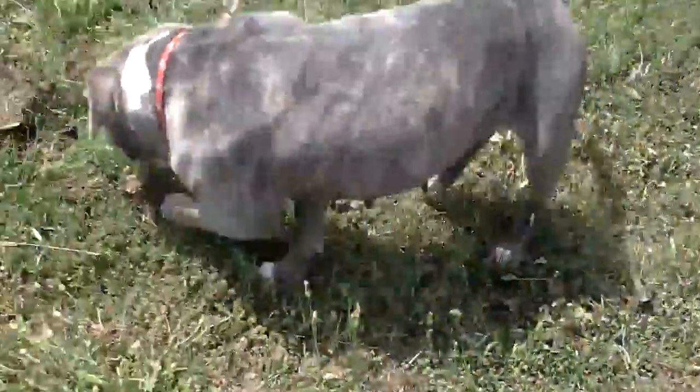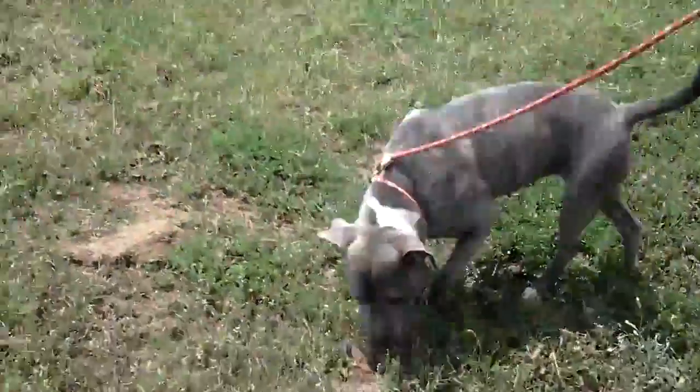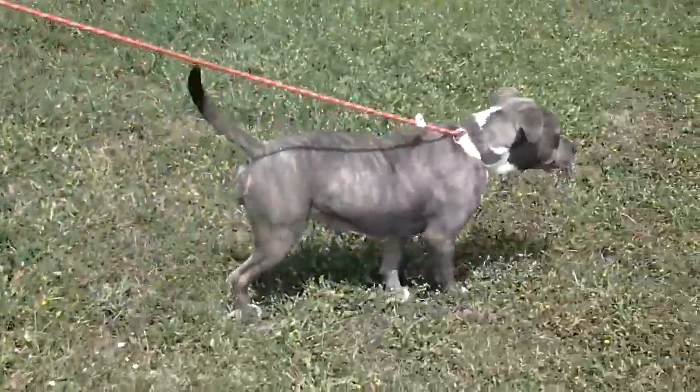Gracie is a wonderful brindle — gray and tan, which is called a dilute brindle. She is a pit bull terrier. She has a white blaze on her chest and she's mostly gray. Very beautiful coat. I don't know if you can see how gorgeous her coat is.